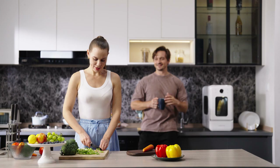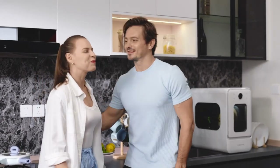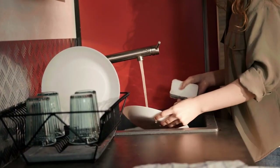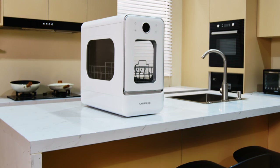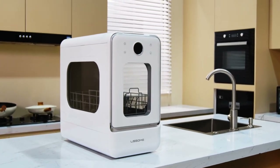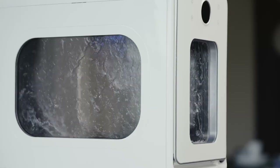Cooking is a way to love yourself and others — it's a good time to enjoy food, but washing dishes is long and boring. Now it will change because of LISM R1, designed with a unique capsule shape and three transparent windows.